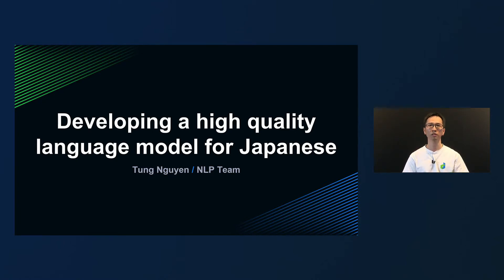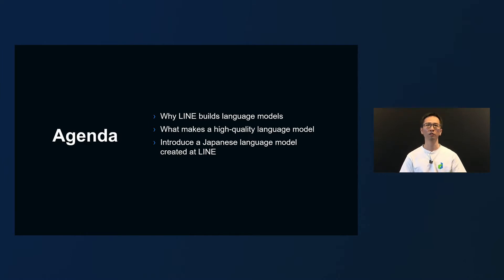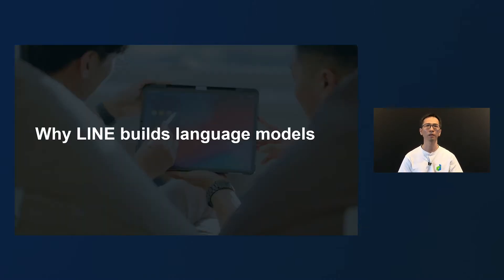Hello everyone. My name is Tung and I work in LINE's NLP team. Today I would like to talk about our efforts under the title 'Developing a High-Quality Language Model for Japanese.' This is the agenda. First, I will explain the background of why LINE builds language models, then talk about the important challenges in the development of high-quality language models, and lastly introduce a Japanese language model developed by LINE.